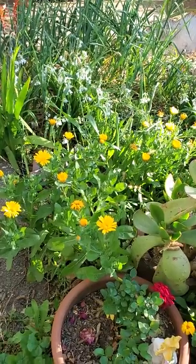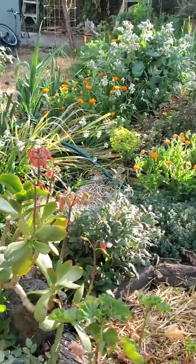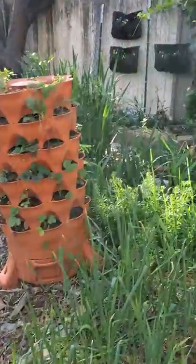Good morning friends, welcome back to Heartscapes. It is a beautiful blustery pre-spring morning and today I am out in the garden, which is of course my favorite place to be. I don't know if you can hear that wind — it is quite blustery today.